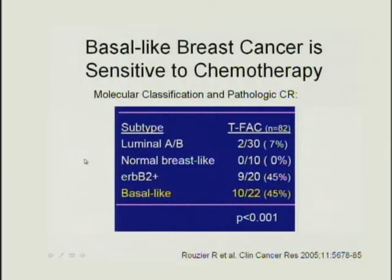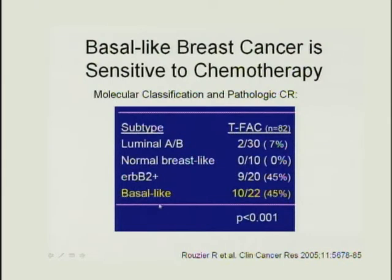Despite poor prognosis, basal-like cancers are exquisitely sensitive to chemotherapy. In neoadjuvant chemotherapy studies — where patients receive chemo before surgery and tissue is examined for complete pathologic response — HER2-positive and basal-like types show high rates of complete pathologic response. The seeming paradox is explained by the fact that poor prognosis is driven by patients who don't achieve a complete pathologic response; those who do have an excellent outcome.